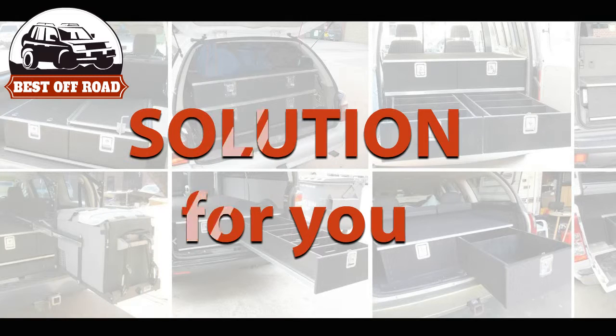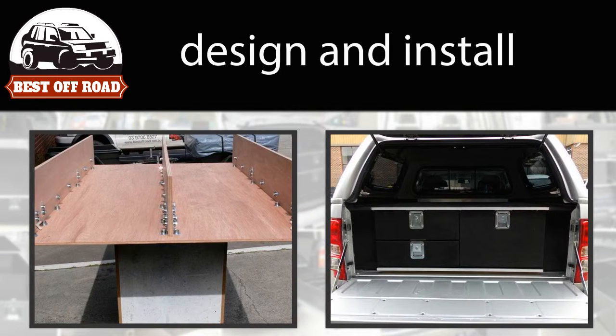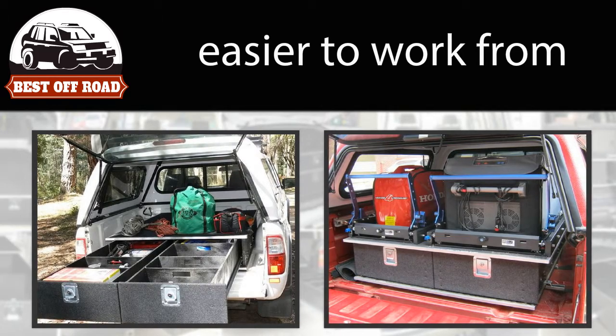We have the solution for you. We can design and install a draw system to help double your storage space, making your vehicle easier to work from.